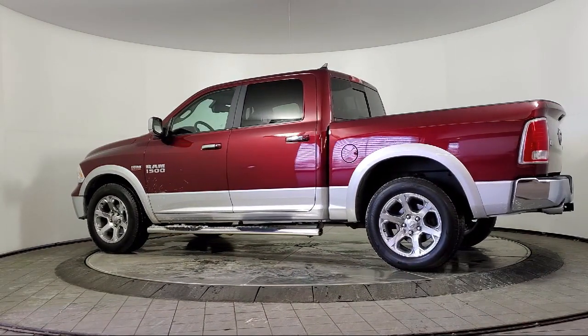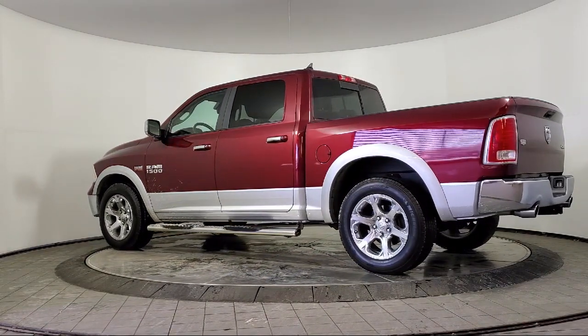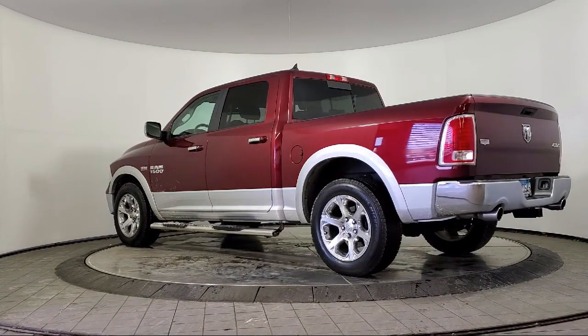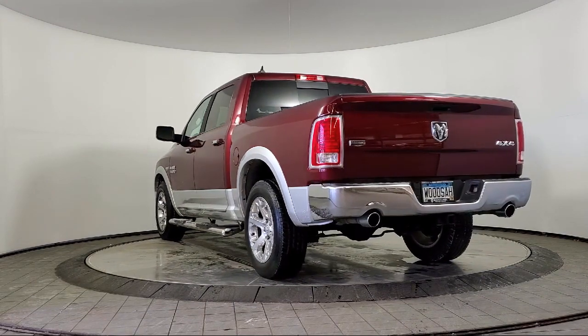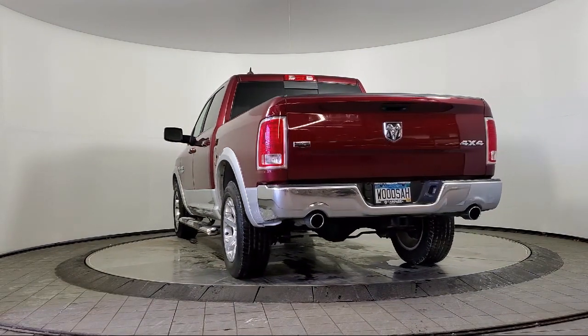It also features the Uconnect 8.4 inch touchscreen system, heated front seats, ventilated front seats, heated door mirrors, and has less than 55,000 miles on the odometer.